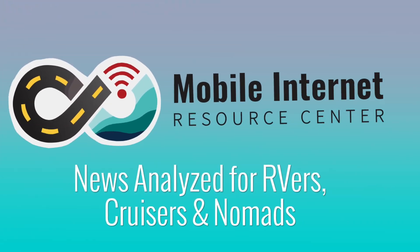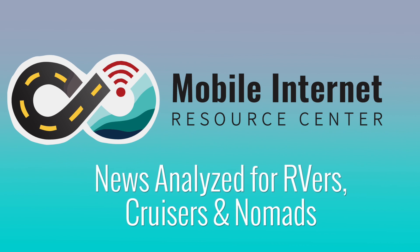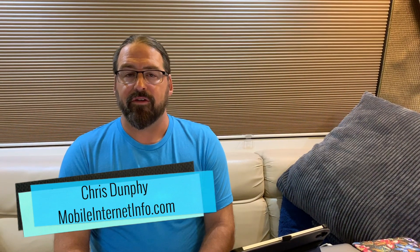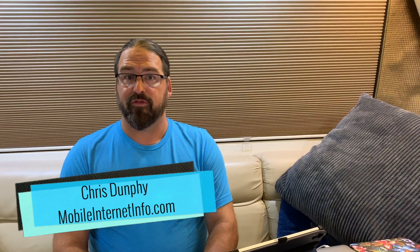The race to 5G continues. Verizon has just announced their first 5G mobile hotspot. I'm Chris with the Mobile Internet Resource Center here to share with you some news from Verizon.